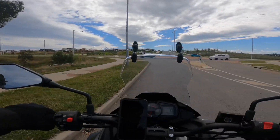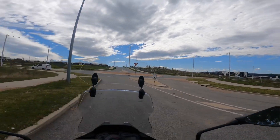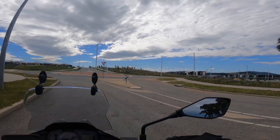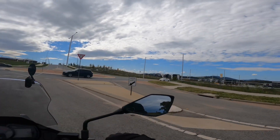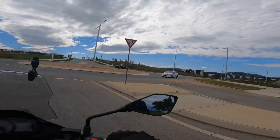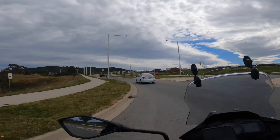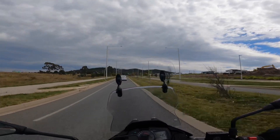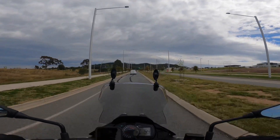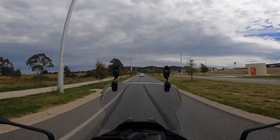Leaving the suburbs of Canberra up near Stromlo and going for a cruise to Wee Jasper, which is up the Uriara Road. Never done this ride before so it should be interesting. It's about an hour and ten minutes from here. It winds its way up towards the Brindabellas. It's meant to be a very pretty ride so I'm looking forward to it.